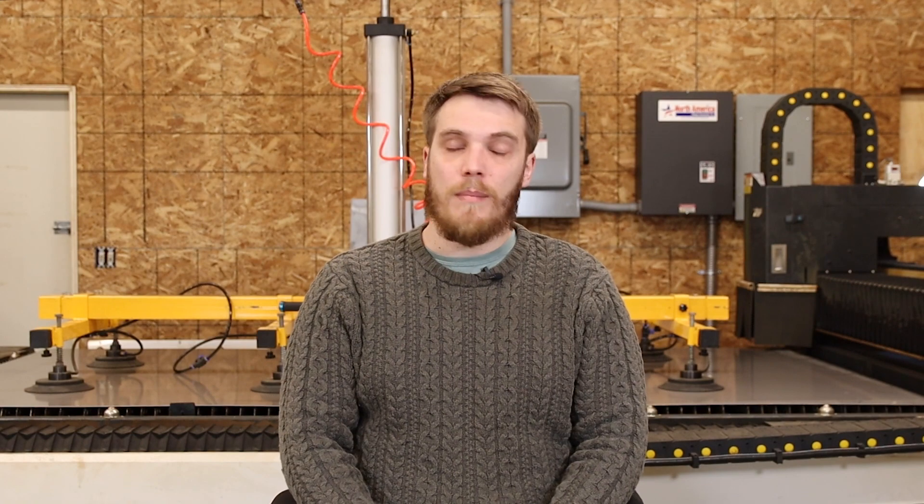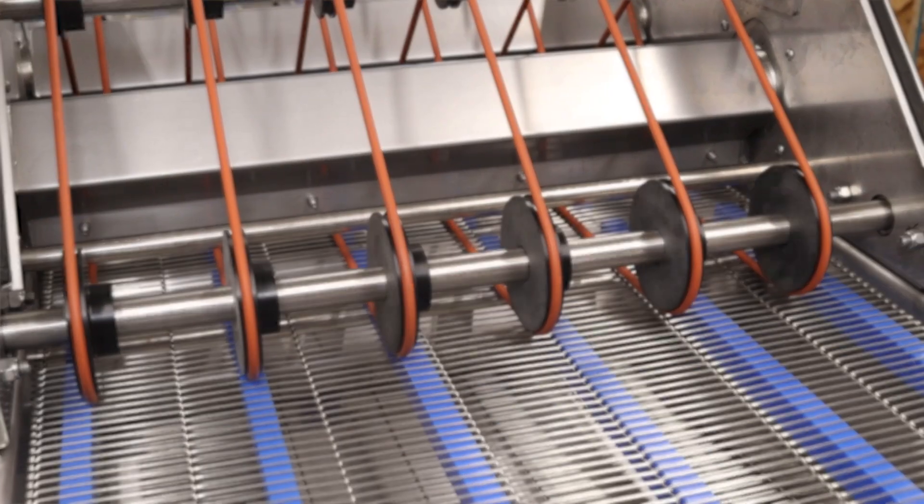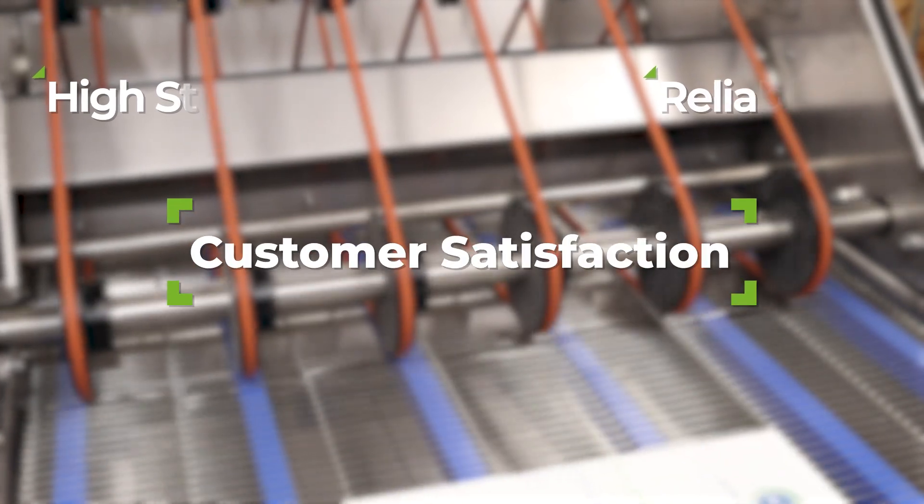Quality is the biggest thing for us — nothing leaves our sight unless we're happy with it. Our in-house product testing at Air Control Industries is rigorous, ensuring that every product we release meets high standards for reliability and customer satisfaction.